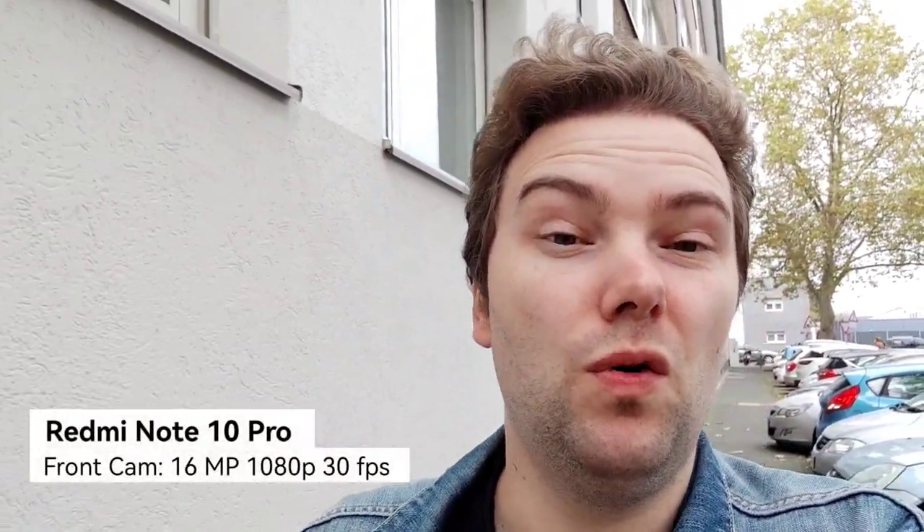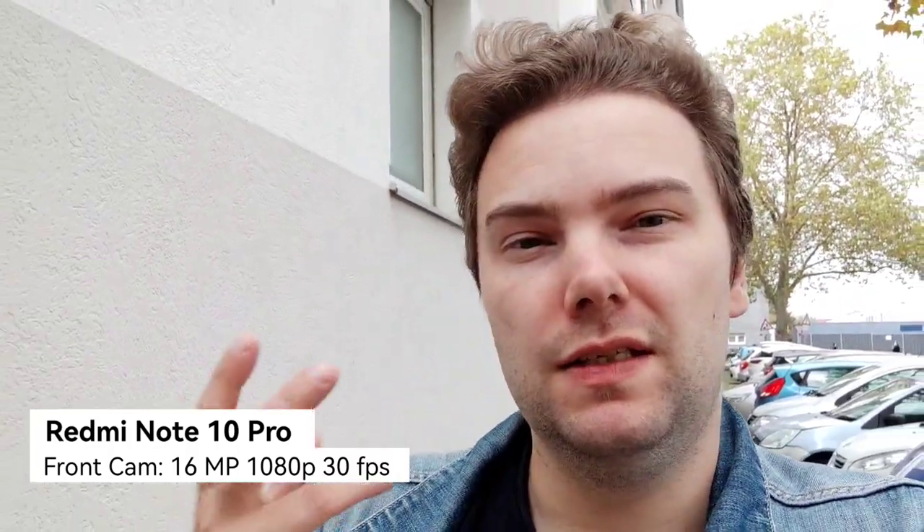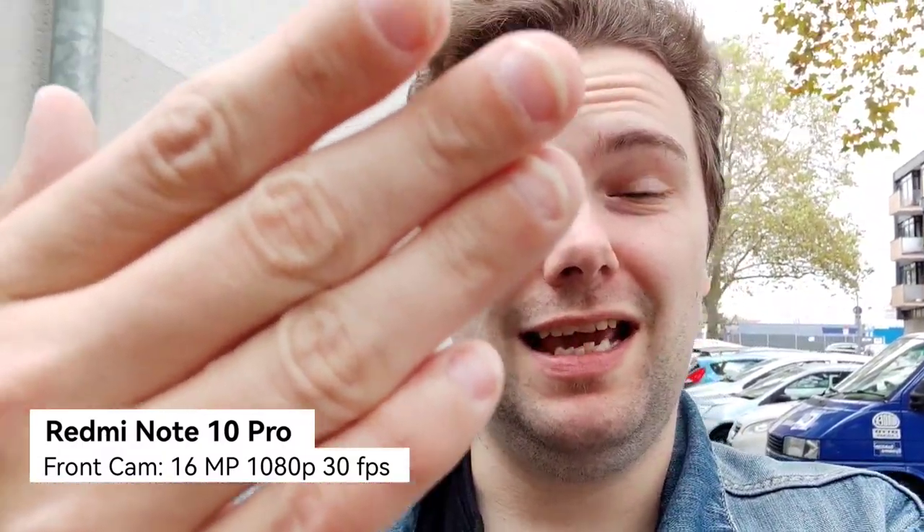We start out with the front-facing camera of the Redmi Note 10 Pro, which can go up to 1080p 30 frames per second and has image stabilization, so it might be relatively good for vlogging — as long as you don't have to show something you're holding in your hand, because there's no autofocus at all.